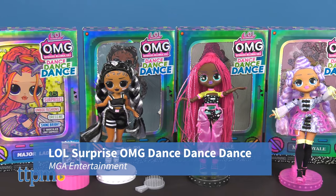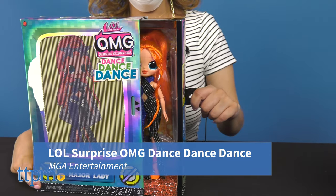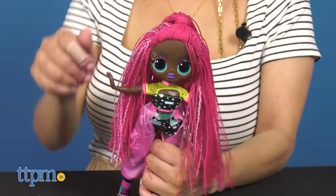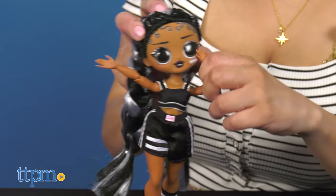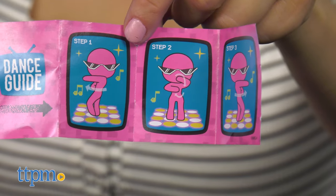LOL Surprise OMG Dance Dance Dance from MGA Entertainment adds four new dolls to the collection. Kids create and remix their own choreographed dances as they unbox each doll's moves.